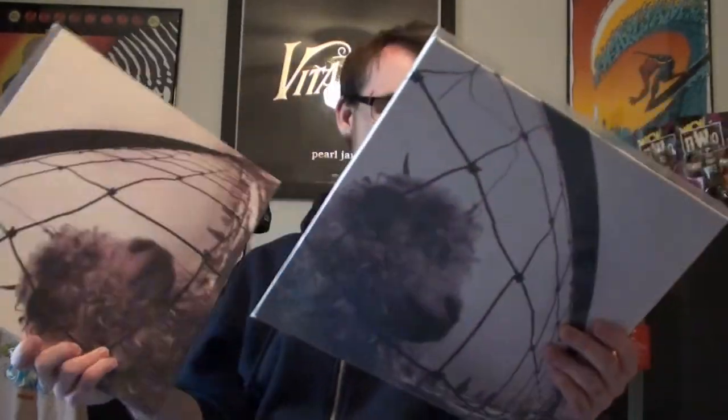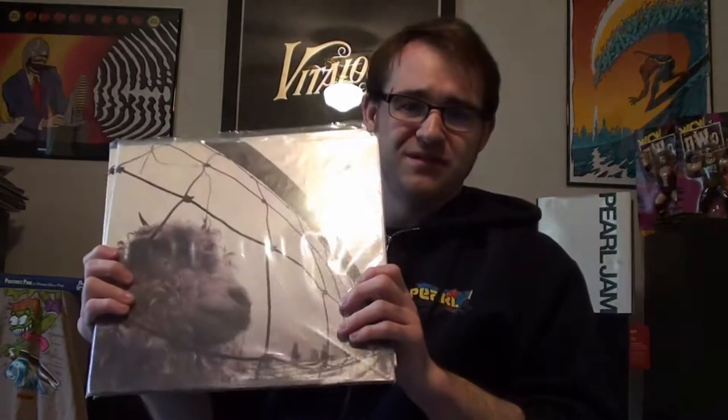I mean, first album, definitely iconic. And then from there you go with Versus. I actually have two original copies of Versus for some reason, but definitely can never have too many copies of Versus — just so many great songs on Versus.